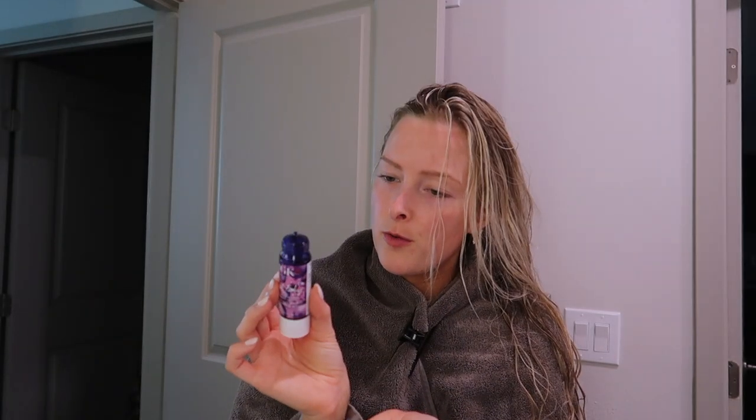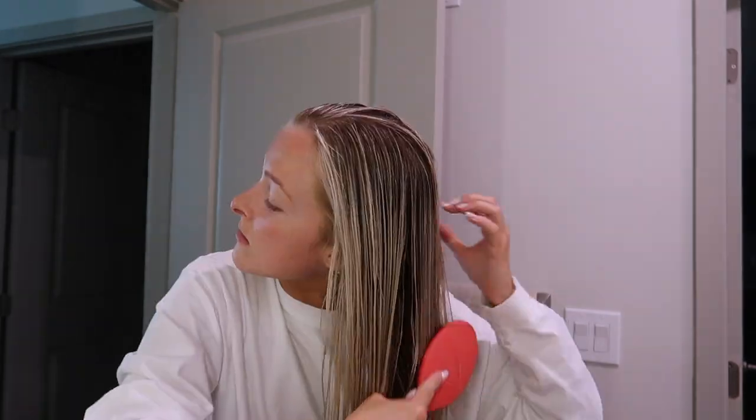Apply one to four drops. It's just purple - it looks like purple shampoo. We'll see how that blow dries and what it looks like, but I'm going to go ahead and walk through my skincare routine.